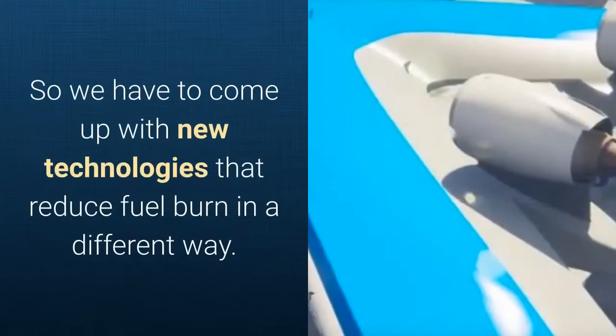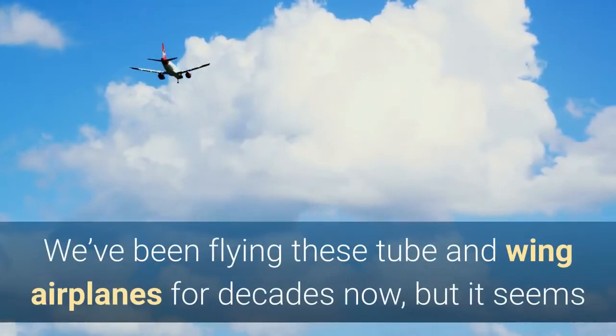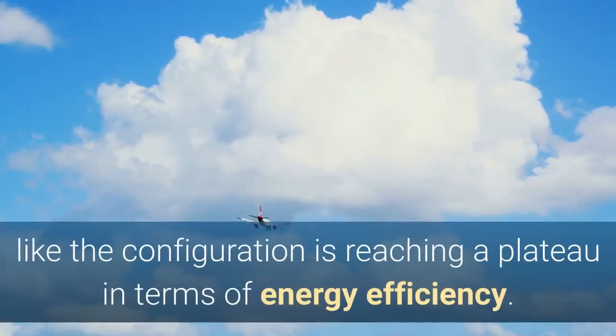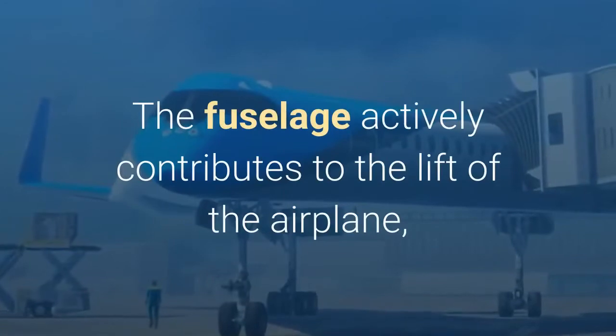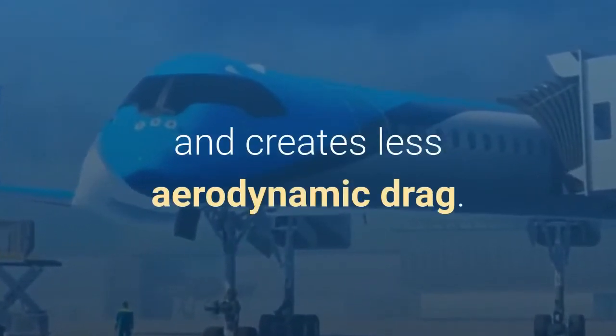So we have to come up with new technologies that reduce fuel burn in a different way. We've been flying these tube and wing airplanes for decades now, but it seems like the configuration is reaching a plateau in terms of energy efficiency. The new configuration we propose realizes some synergy between the fuselage and the wing — the fuselage actively contributes to the lift of the airplane and creates less aerodynamic drag.